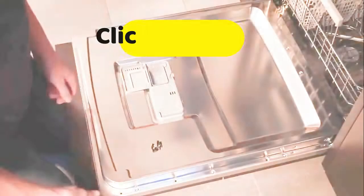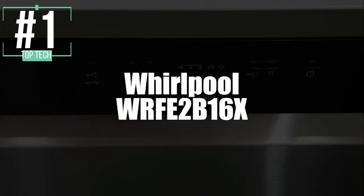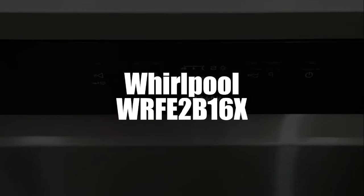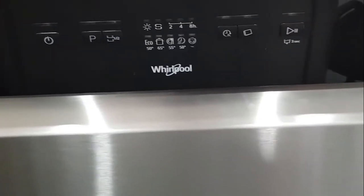I remind you that to get the best discounts that we have found on the internet today, click on the links in the description of this video. And now the undisputed winner of this list by Whirlpool — the WRFE-2B16X dishwasher. With its delayed start function, you can program your Whirlpool appliance to start whenever you want, 3 in the morning or 3 in the afternoon if you want.